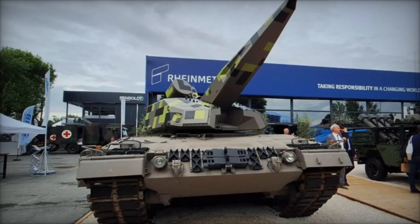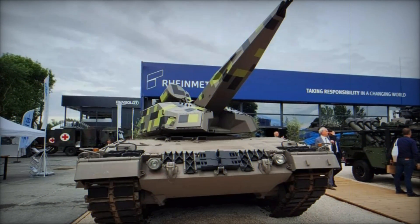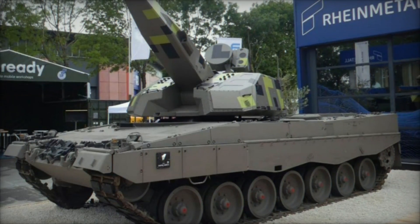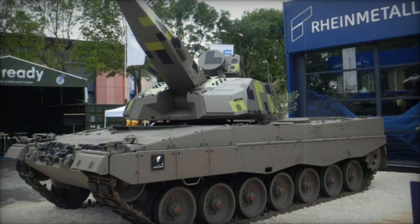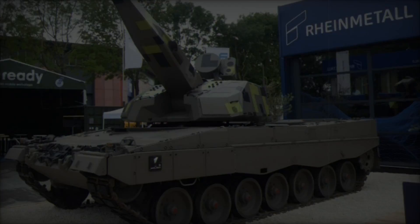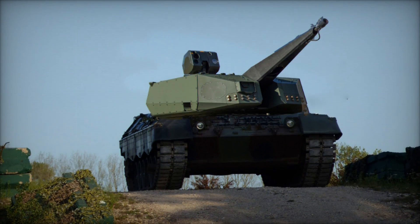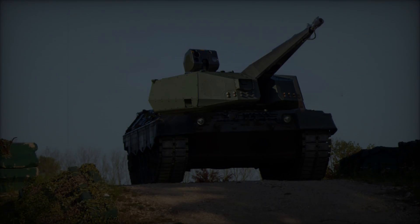At the Eurosatory 2024 exhibition, Rheinmetall, a prominent figure in defense technology, has once again raised the bar in the realm of mobile air defense with its latest innovation, the SkyRanger 35. This cutting-edge system merges the robust Leopard 2A4 tank chassis with the advanced capabilities of the SkyRanger 35 turret, marking a significant advancement in ground-based air defense systems (GBAD).